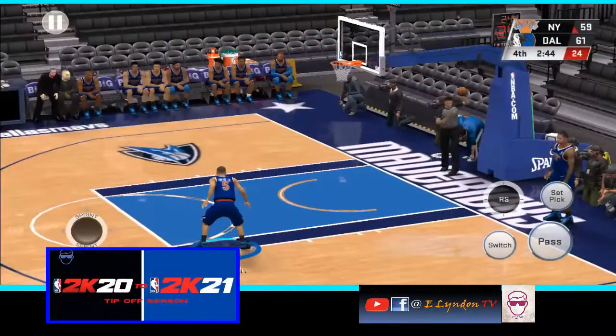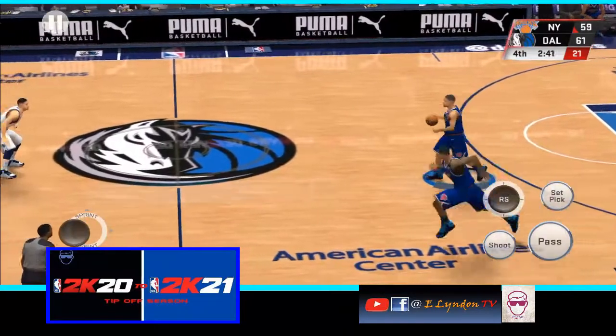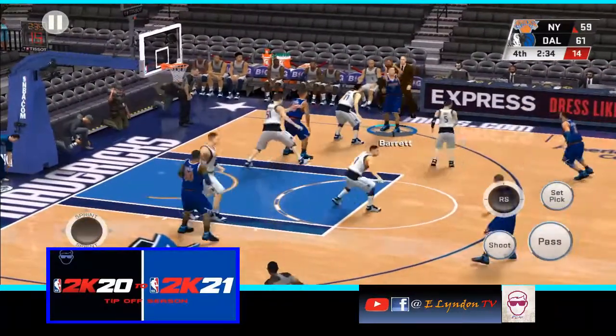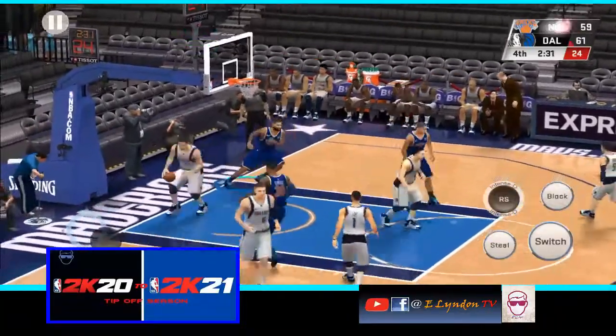The Knicks making a switch here, and it's the Knicks with the ball, trailing by two. We're about three and a half minutes into the fourth quarter. Here is Ellington — there's the three — and that one's good.